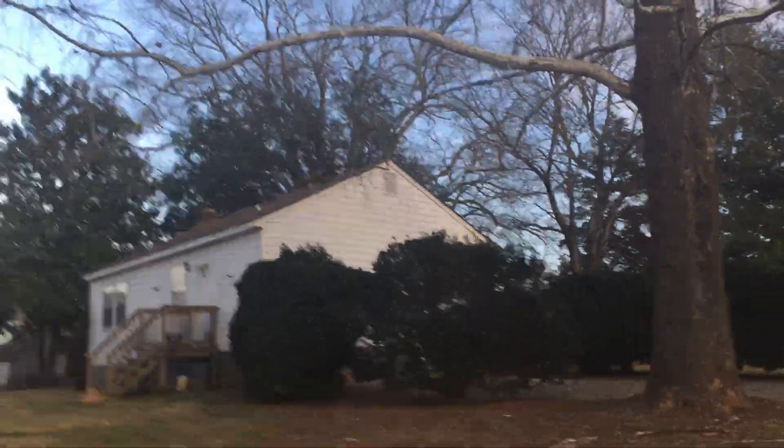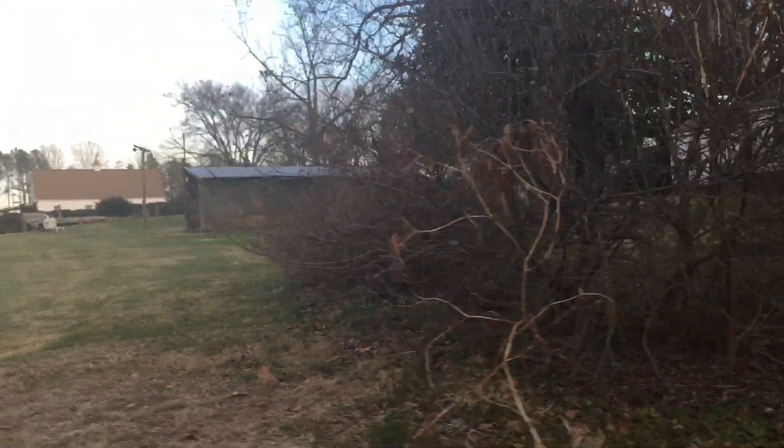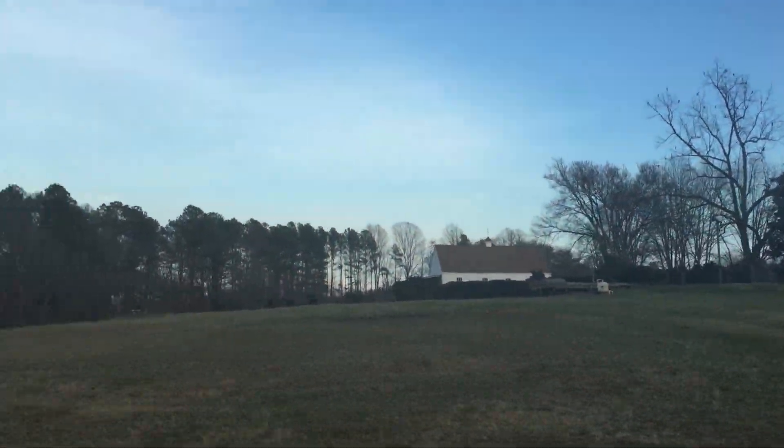Here we go. And Lauren, there's our cottage right there. Oh, dear cottage. There's the swimming pool. That's the garage in the distance.